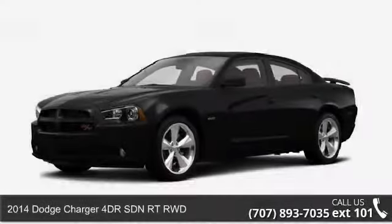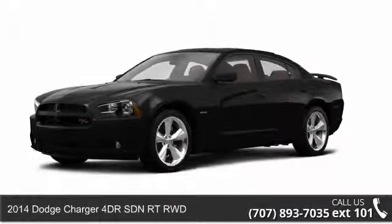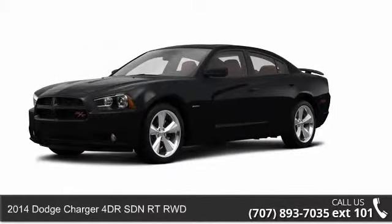Presenting the 2014 Dodge Charger. If you are looking for a first-rate auto, this one could be yours today.